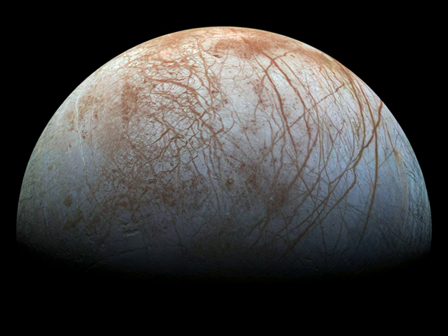The tidal flexing the large moon experiences in its elliptical orbit around Jupiter supplies the energy to keep the ocean liquid.